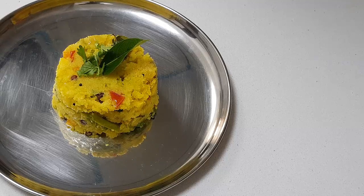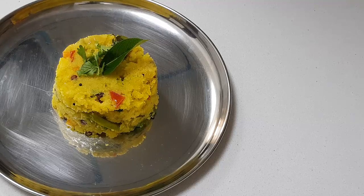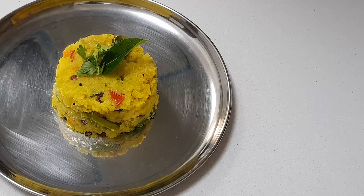Today in my kitchen we did Kharabath. Kharabath is a speciality of mixed vegetables added to semolina and with spices it is done. This is one of the specialities where you can find in Bangalore.